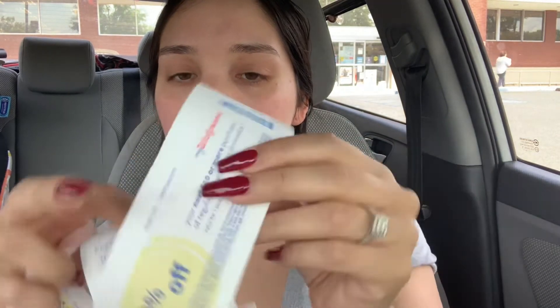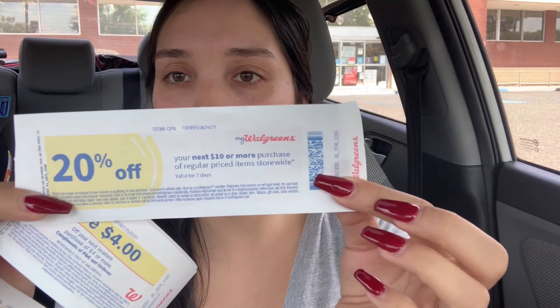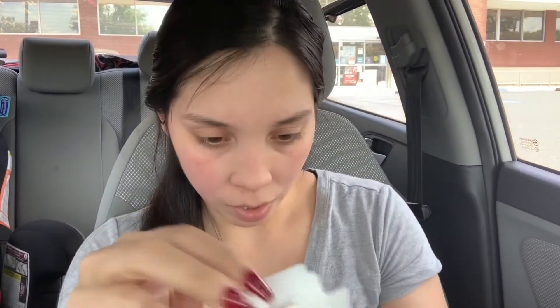And there's also a 20% off your next $10 purchase on regular priced items.